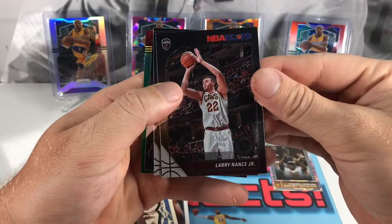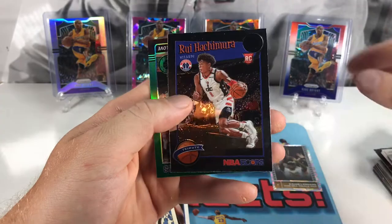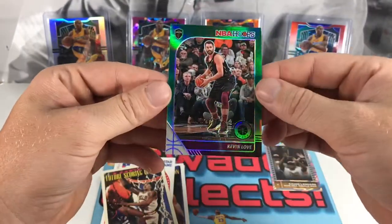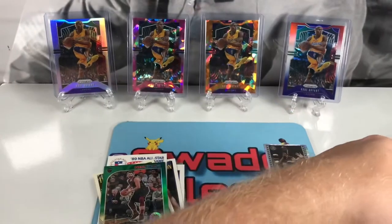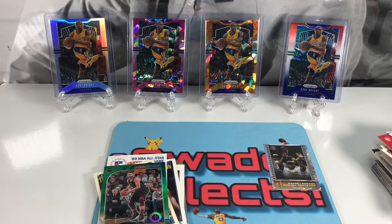Alright, Premium Stock — I'm going to lift it up so I don't expose the back. Got Larry Nance Jr., Vince Carter again, a Rui Hachimura tribute rookie — not bad — and a Kevin Love. Pulling all the Cavs cards! My buddy Haas pulls all the Jags cards and I pull all the Cavs cards — wish we could switch.